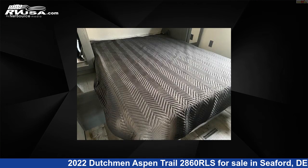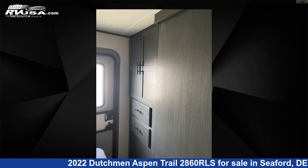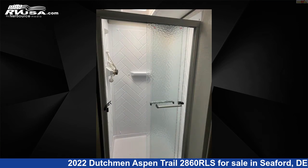The unloaded weight of this 2022 Dutchman Aspen Trail 2860 RLS is 6,648 pounds. For more information and pricing on this unit, and to see all units available for sale by Delmarva RV Center in Seaford, visit rvusa.com.